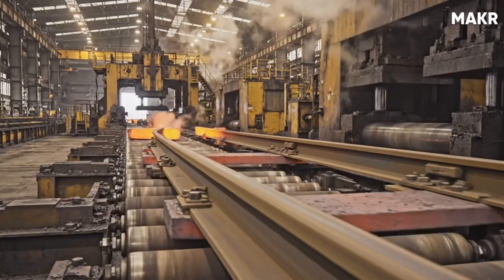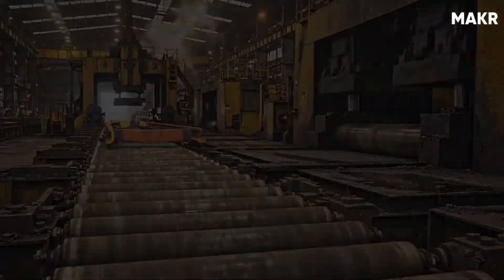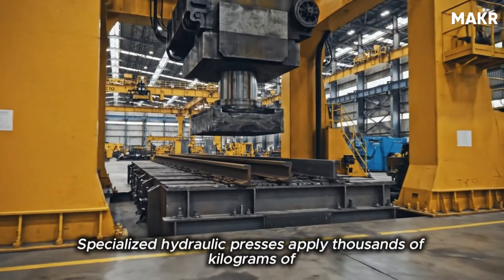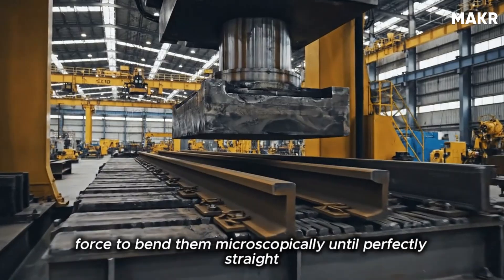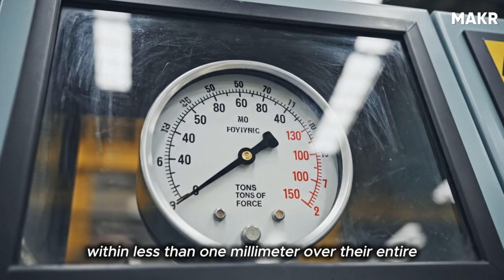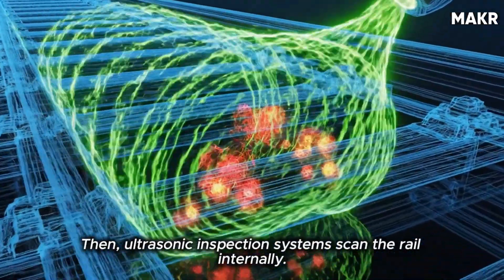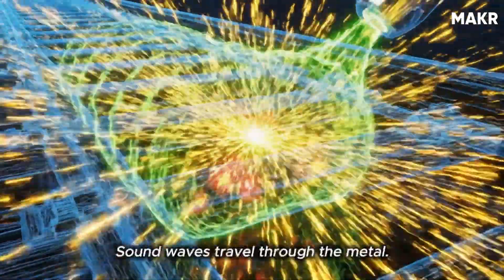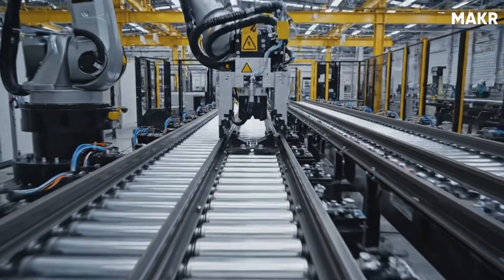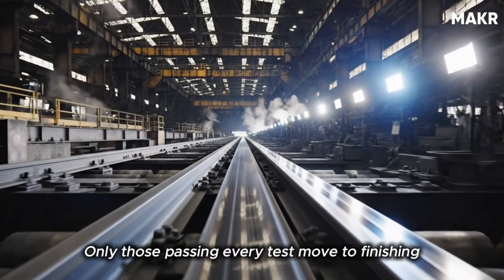Next comes straightening. Even the best-rolled rails develop slight bends as they cool. Specialized hydraulic presses apply thousands of kilograms of force to bend them microscopically until perfectly straight — within less than one millimeter over their entire length. Then ultrasonic inspection systems scan the rail internally. Sound waves travel through the metal, and any crack or void reflects the signal. Rails that fail inspection are rejected and recycled. Only those passing every test move to finishing lines.